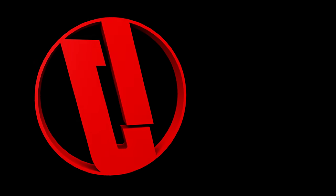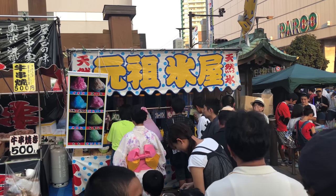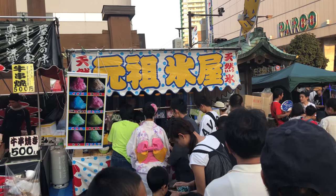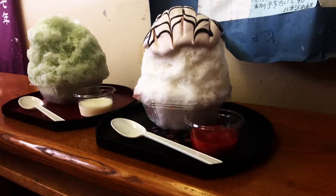If you have ever wondered about one of the most popular cold sweets in Japan, you're in the right place. This is Inside Japan. Shaved ice is sold in many places in Japan, especially at food stands and festivals. But there's a special type of shaved ice that stands above the rest. This is Nikko Shaved Ice.